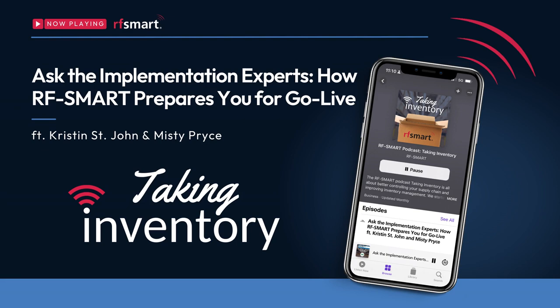From RF Smart, this is Taking Inventory, a podcast all about better controlling your supply chain and improving inventory management. Now your host, Abbey Bennett. Welcome back to Taking Inventory. I'm your host, Abbey Bennett.